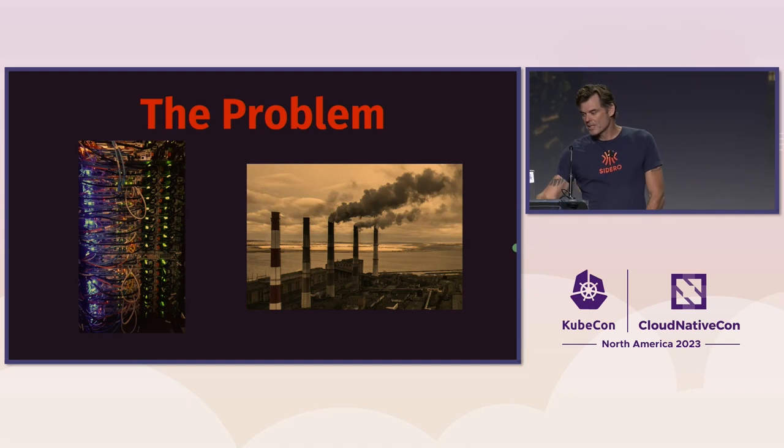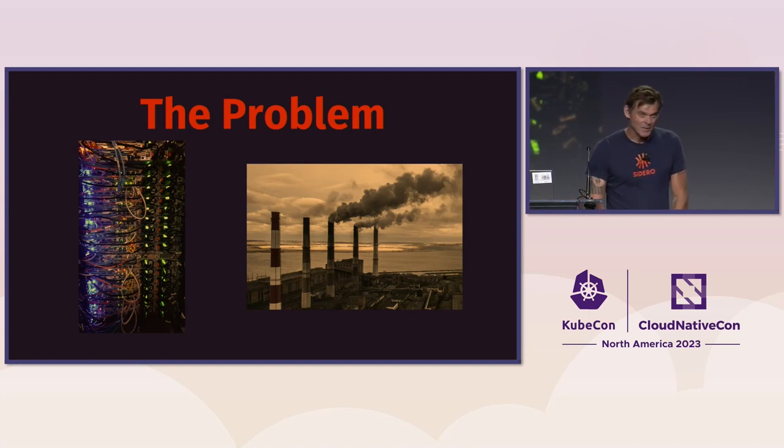Studies show US data centers contribute between one to two percent of all US greenhouse gases. That's a pretty big opportunity to make a sizable impact.